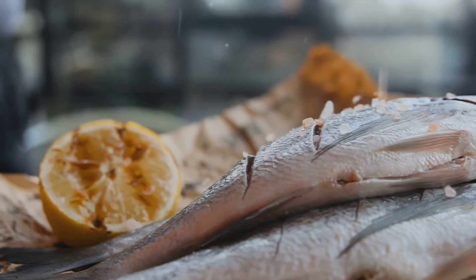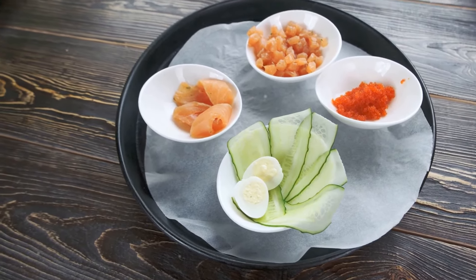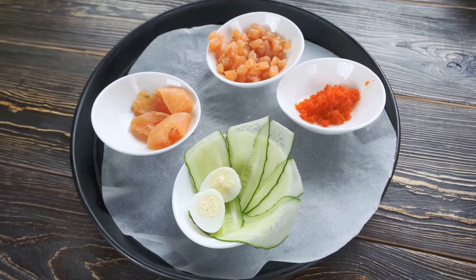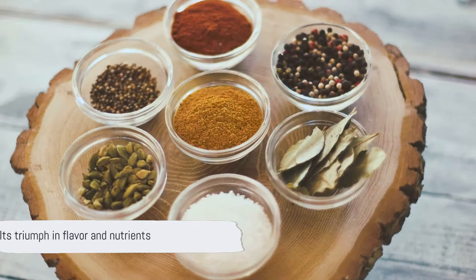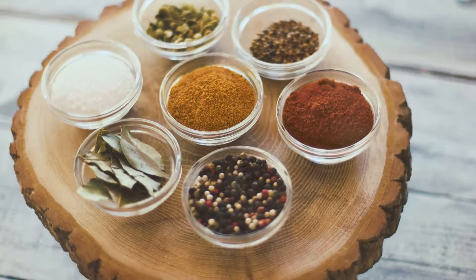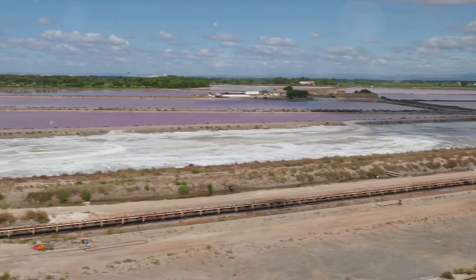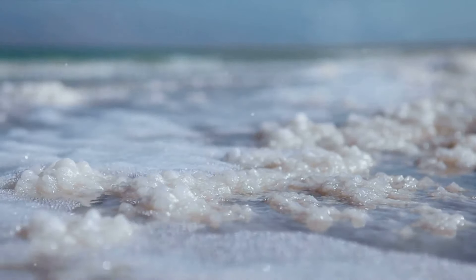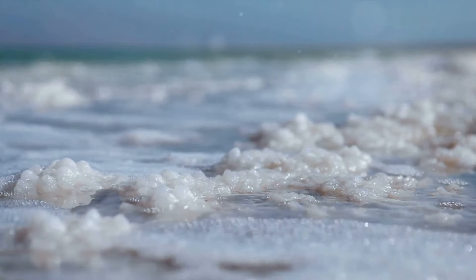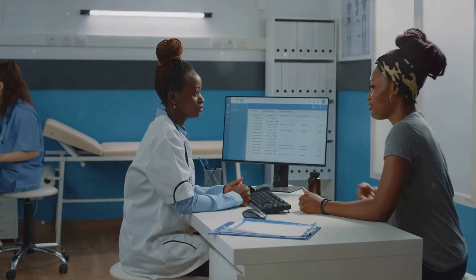When it comes to the salt showdown, Celtic Sea Salt and Pink Himalayan Salt clearly have the upper hand. They offer a plethora of minerals and a depth of flavor that table salt simply can't match. Natural salts clearly win the battle, offering more than just taste. While these natural salts offer benefits, they are not a substitute for medical advice. The mineral richness of Celtic Sea Salt and Pink Himalayan Salt makes them an appealing choice over regular table salt, though every individual's health profile is unique and requires personalized attention.